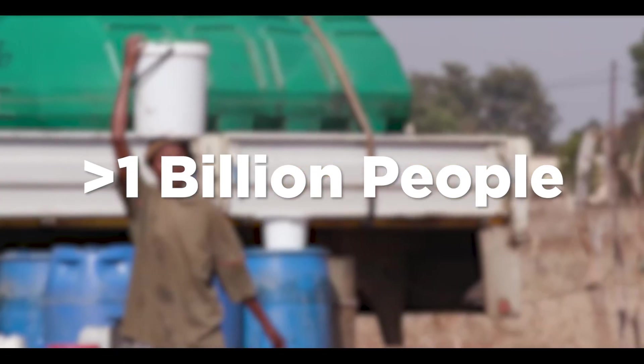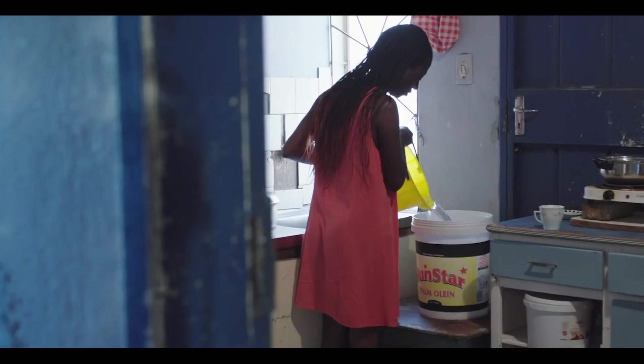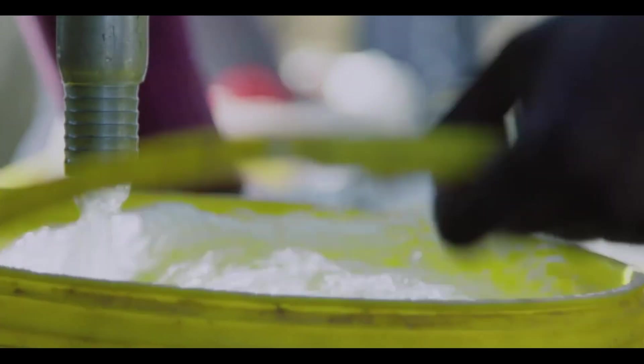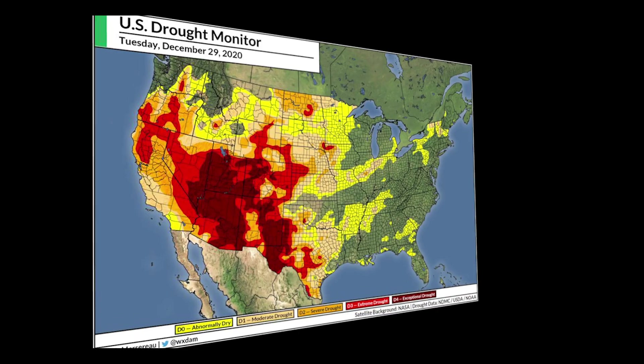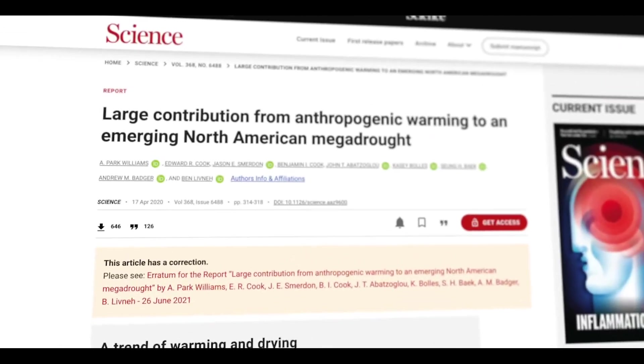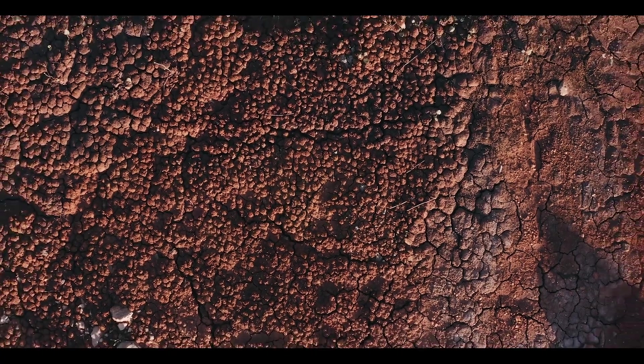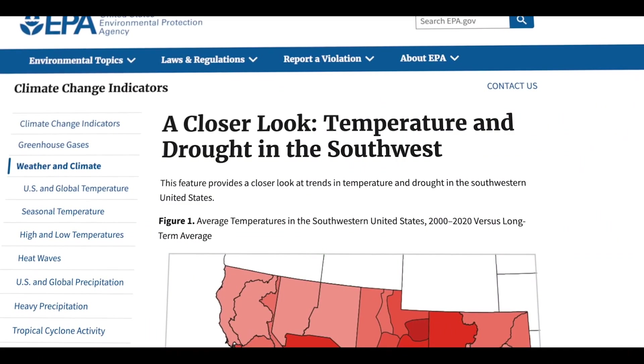Globally, more than 1 billion people don't have access to drinking water, and 2.4 billion don't have access to basic sanitation, most of them from developing countries. In the U.S., drought issues have a big impact, especially this year when a lot of regions are experiencing higher temperatures and low rainfall.